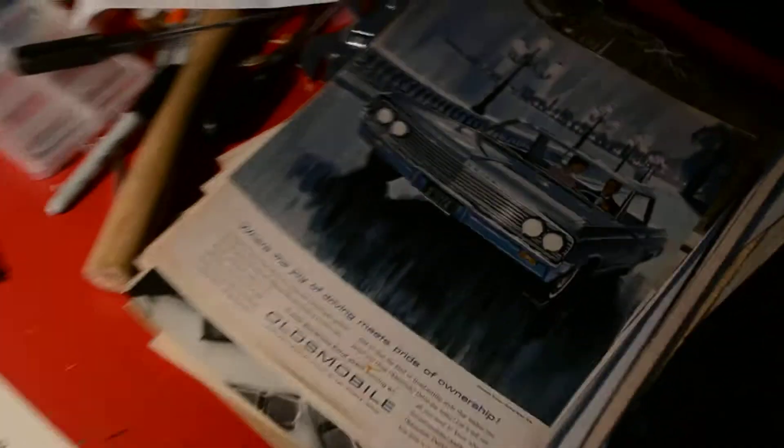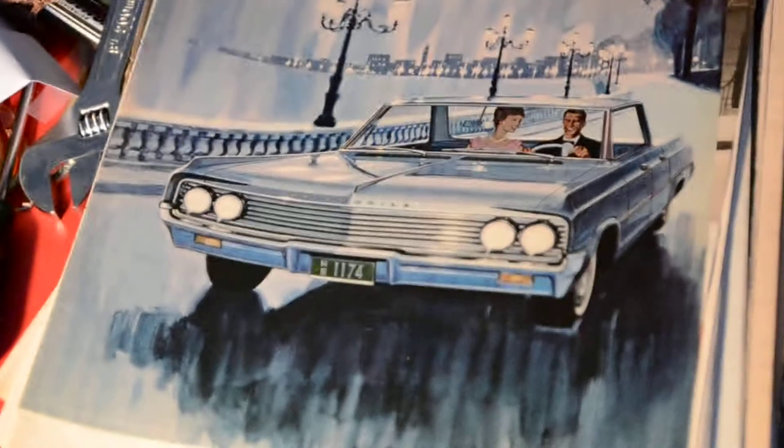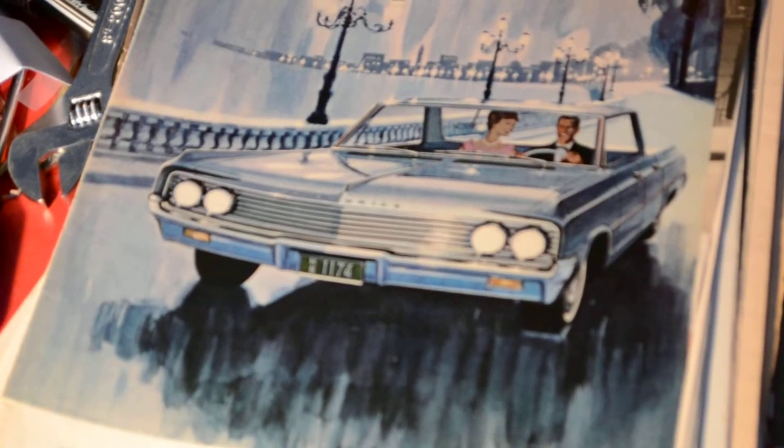I have many other beautiful things as well. Here's a '63 Oldsmobile Dynamic 88. It's a hard time focusing sometimes with this camera.